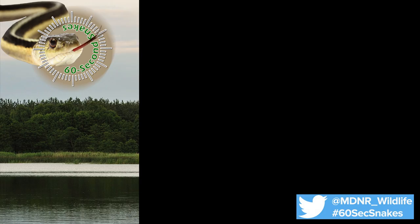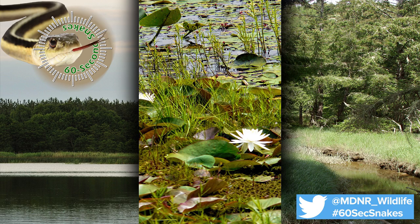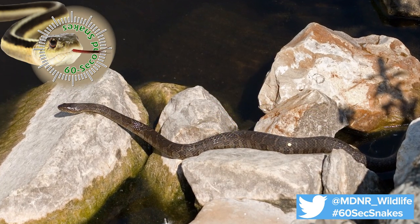On this episode of 60 Second Snakes, we will be talking about the northern water snake, which is usually found in or near water. Here's what to look for. Water snakes prefer lakes, ponds, and streams where they can search for frogs and fish to eat. They may even be spotted basking near the water.